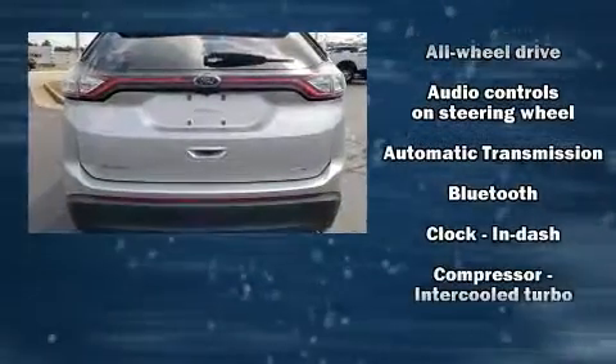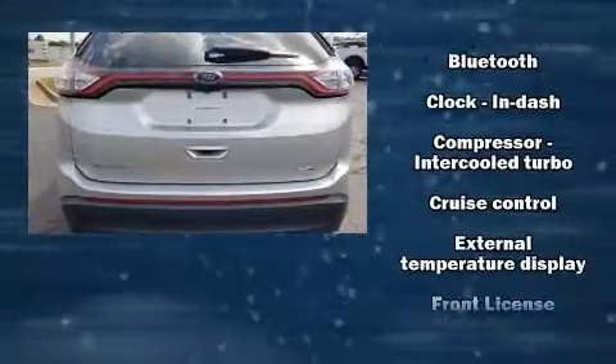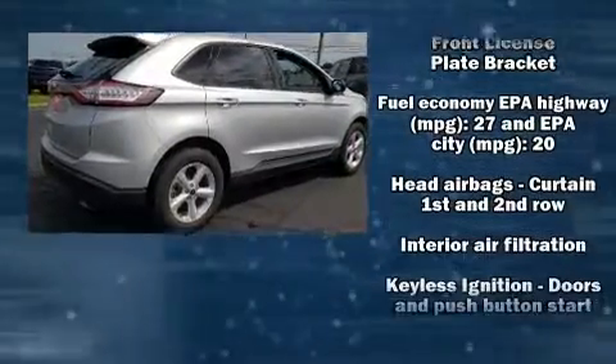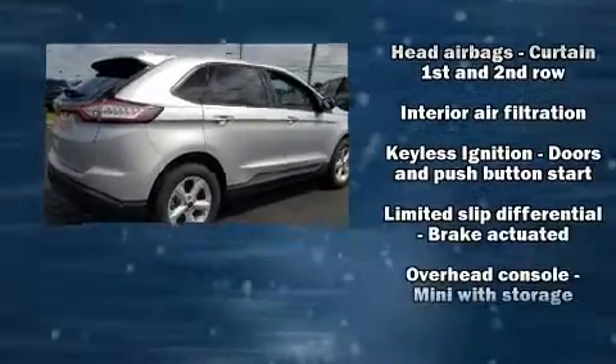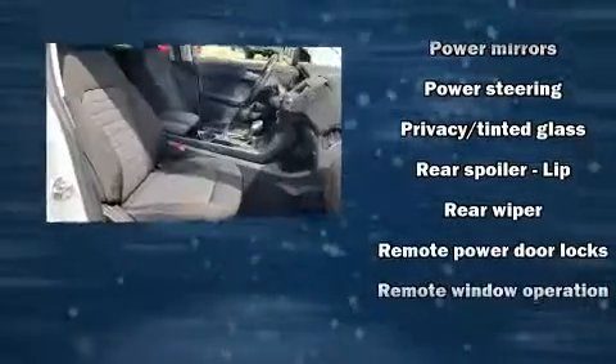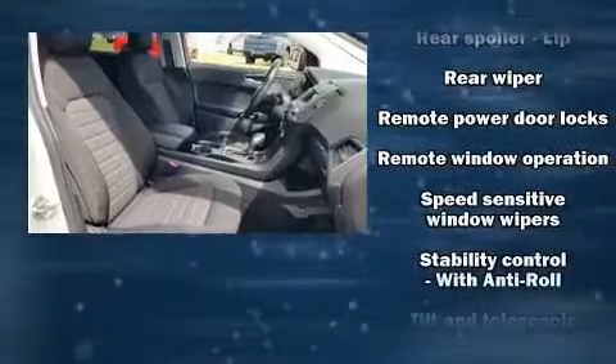Passenger security is always assured thanks to various safety features such as head curtain airbags, front side impact airbags, traction control, brake assist, ignition disabling, an emergency communication system, and four-wheel disc brakes with ABS.